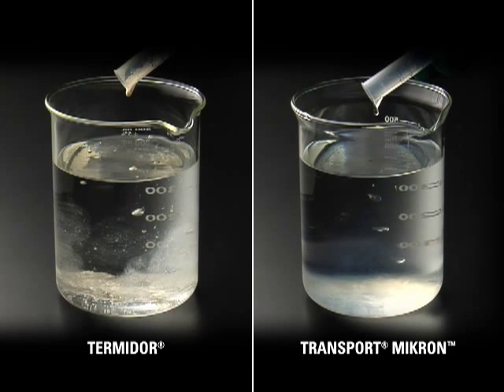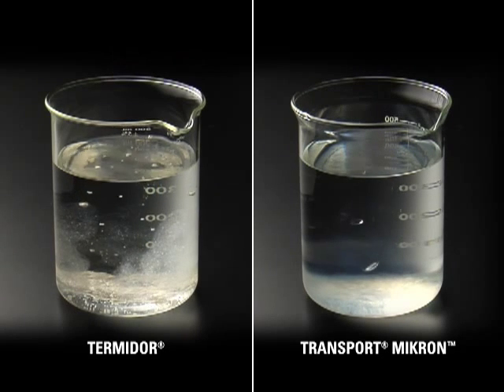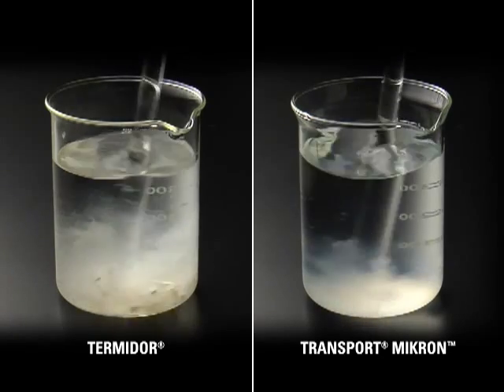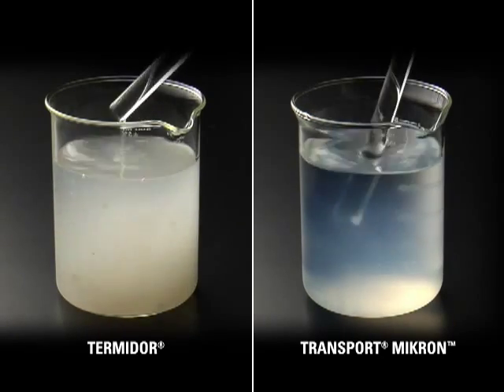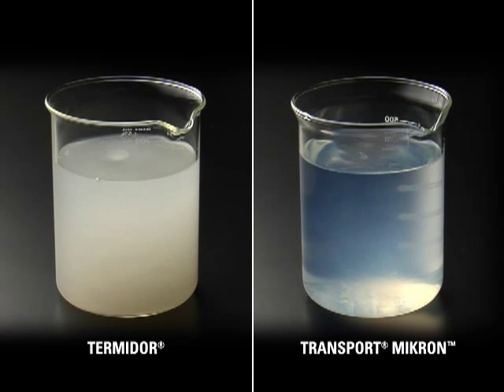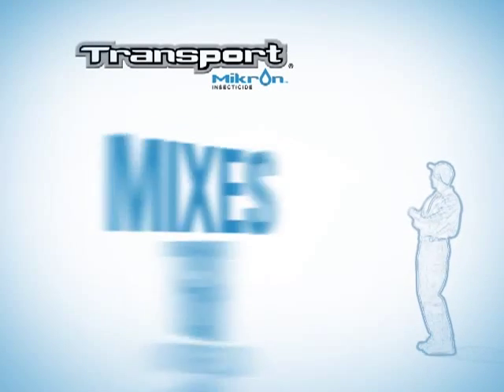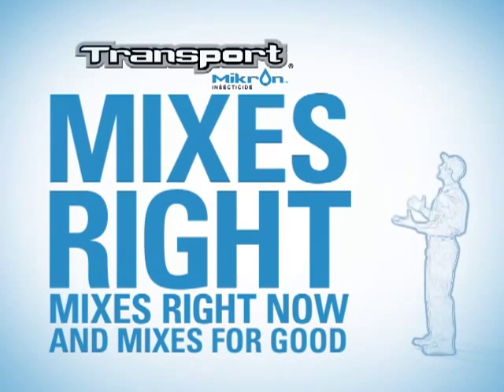You can see the difference from the moment you add Transport Micron to water. With the slightest agitation, Transport Micron begins to form a spontaneous solution, working to evenly disperse active ingredient throughout the mixture. Traditional formulations sink right to the bottom even after agitation.